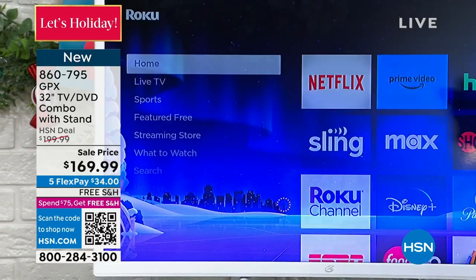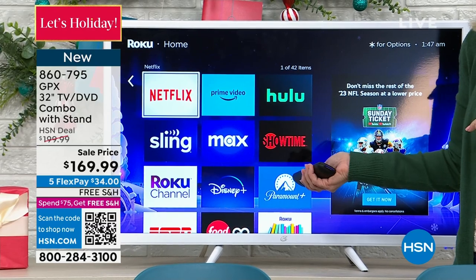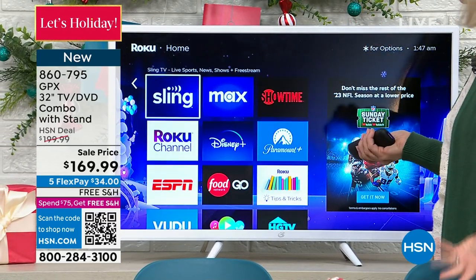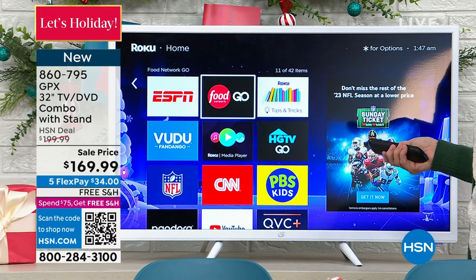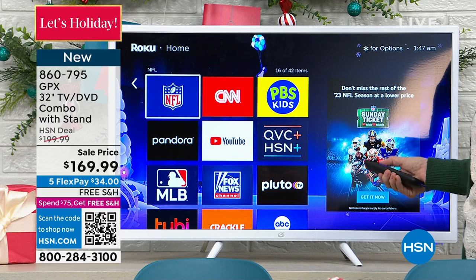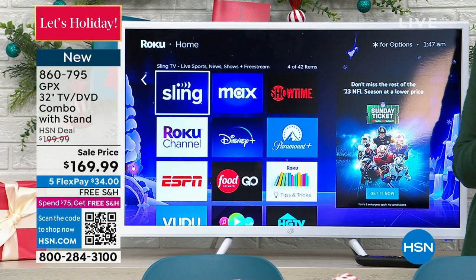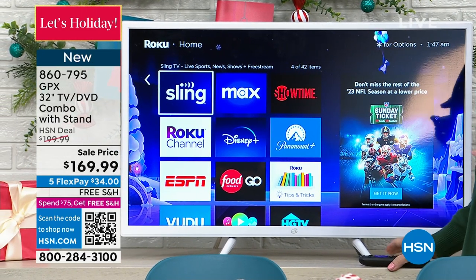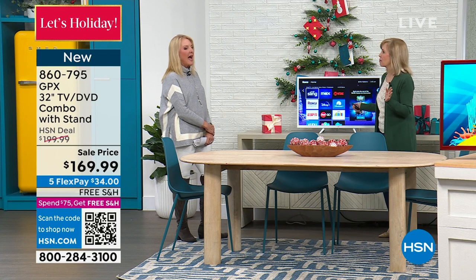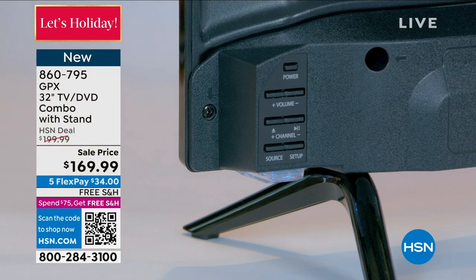The big deal now is the ports. That's what really separates it — the DVD player and all those ports are amazing. Three HDMI ports — that's where you can turn it into a smart TV with streaming. It also has a USB port, so if you have videos or old photos, or want to hook your computer up to it, you can. You can also hook up PlayStations for all the video games. And it's got a headphone jack too.